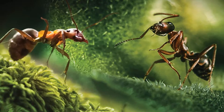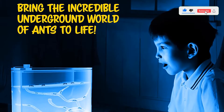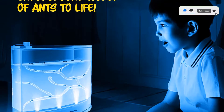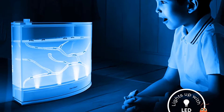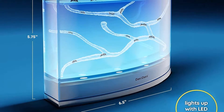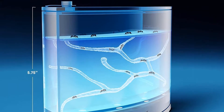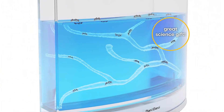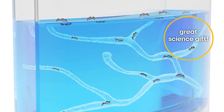The guide has lots of fascinating facts about ants, such as their amazing strength, the ways that they communicate with each other, and even odd facts such as the butt of an Australian green ant tastes a bit like a lime. The habitat also comes with a discount coupon for live ants, with instructions on how to order and prepare for delivery. Note: ants cannot be shipped to Oregon or Hawaii.